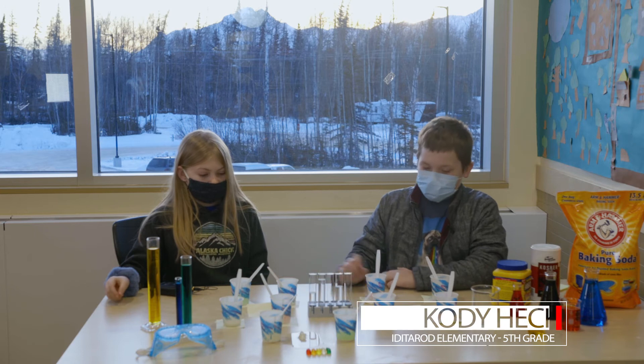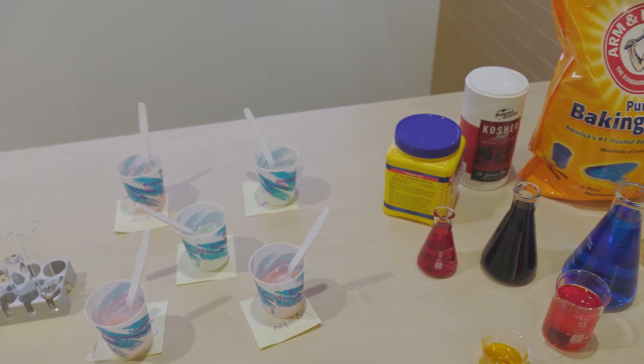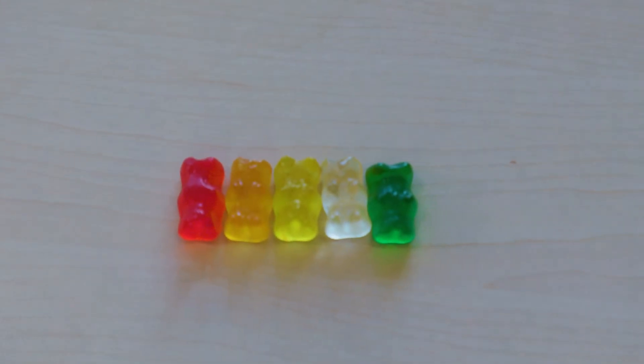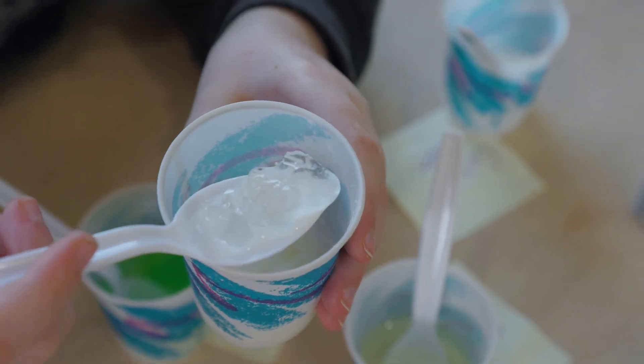We have these cups and they're all halfway filled with water, and then we put salt, corn starch, vinegar, and baking soda in it, then put a gummy bear in it and they're supposed to grow. It worked great — we got a lot of responses, they loved seeing their teachers, thought things were silly and fun, and it just kind of brought school home.